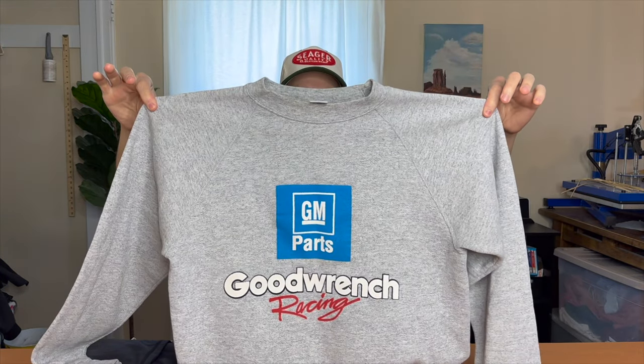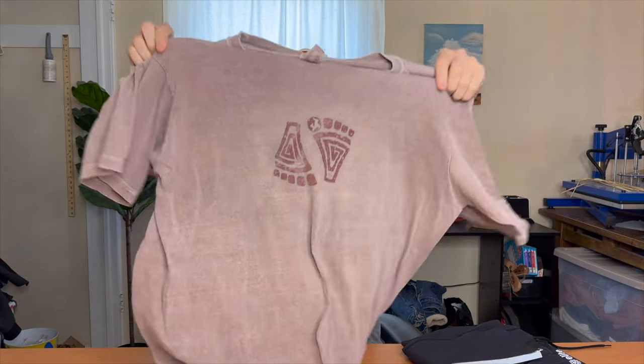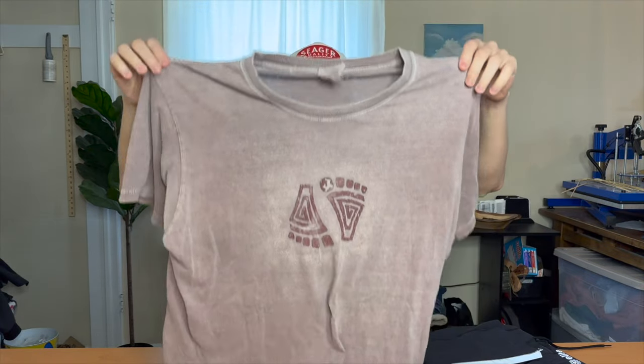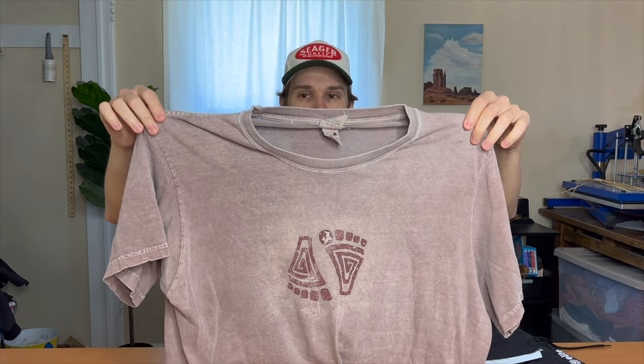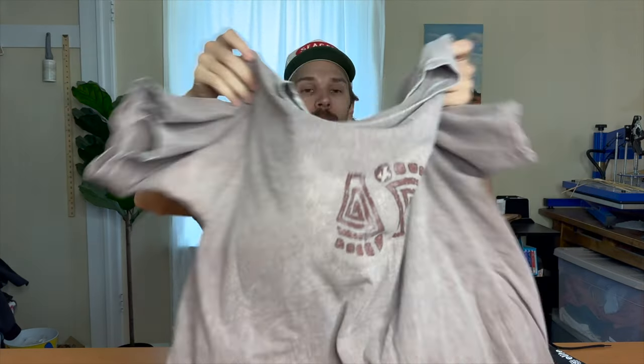Also got this Wrench Racing GM Parts crew neck with raglan cut sleeves — super nice, first thing I found at the bins. Picked up one t-shirt: a Glacier National Park tee with nice distressing around the neckline, superbly faded, very soft, and I like the graphic on the front.